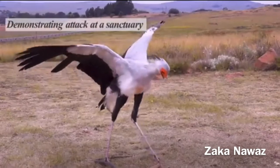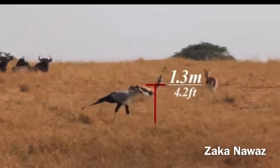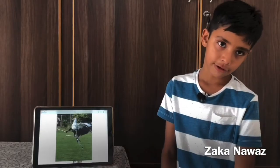While they are incredibly tall, they are incredibly light. Their height is 1.3 meters, or 4 feet. Hunter birds are very light, just about 4 kilograms.